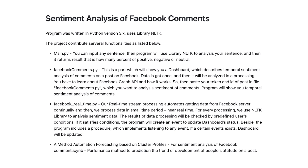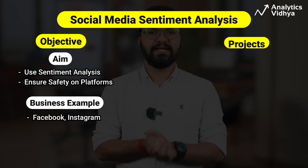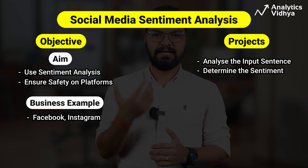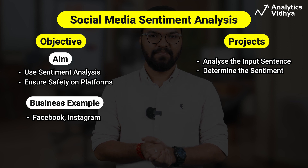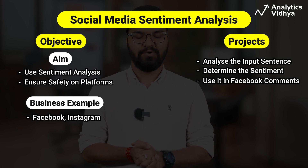We'll take a project where we do sentiment analysis of Facebook comments. Using data analysis, one can input any sentence. The program analyzes the sentence and returns a result showing how much percent positive, negative, or neutral the sentiment is. This is applied to Facebook comments to give a real-time analysis.